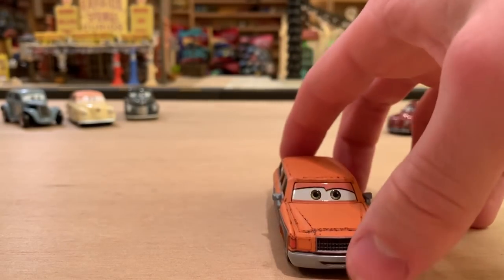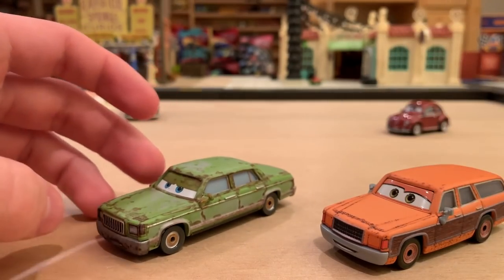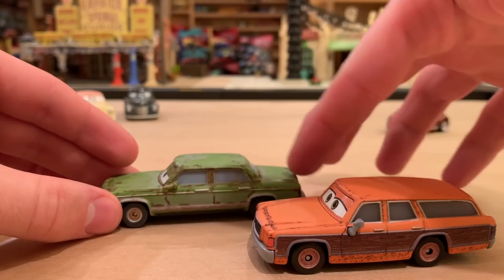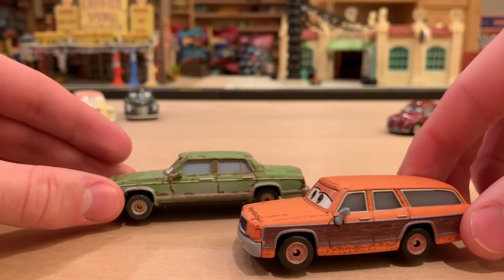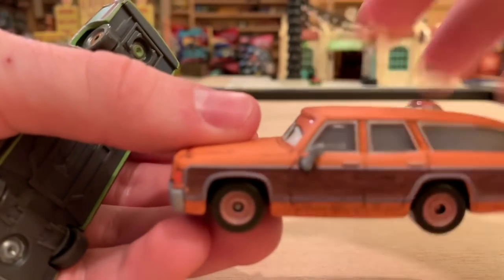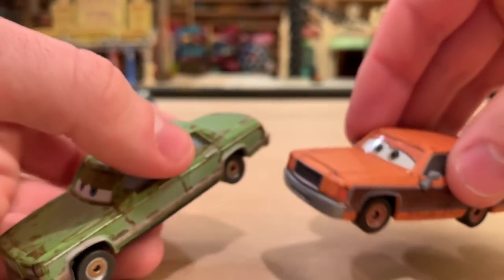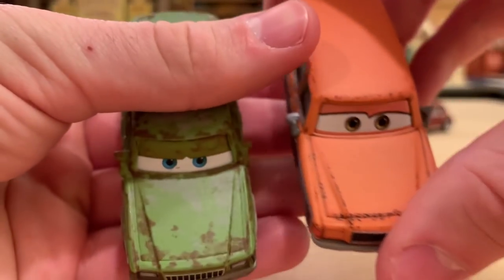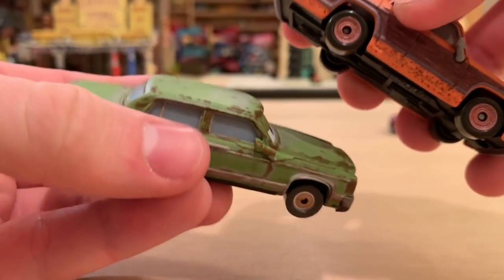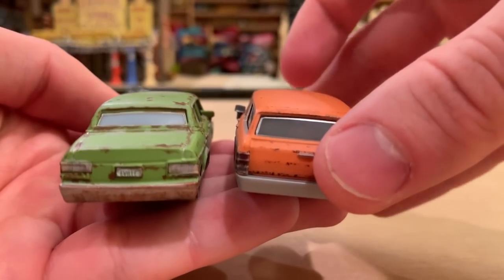Here are a couple characters similar to Bill. First is Jonathan Wrenchworth — a sedan, not a station wagon, but with similar tires and wheels. Both are super rusty. Bill Revs could easily fit into the Rusty's tent from Cars 1, without a doubt.